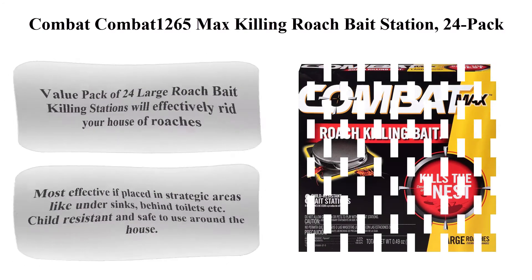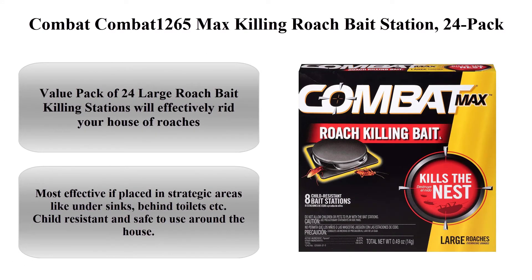Top 5: Combat Max 1265 Roach Killing Bait Station, 24 Pack. This value pack of 24 large roach bait killing stations will effectively rid your house of roaches.